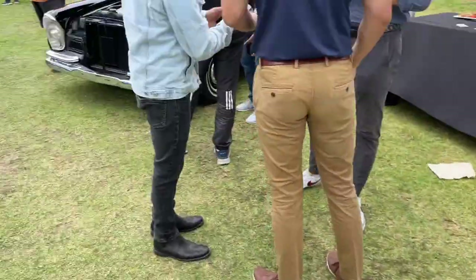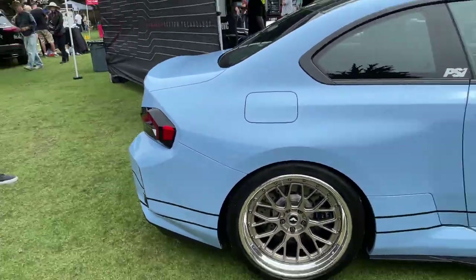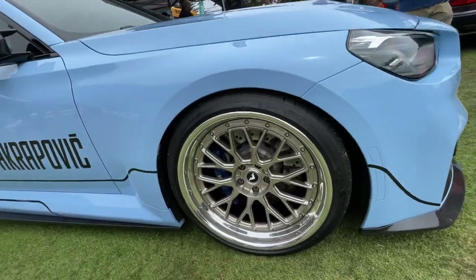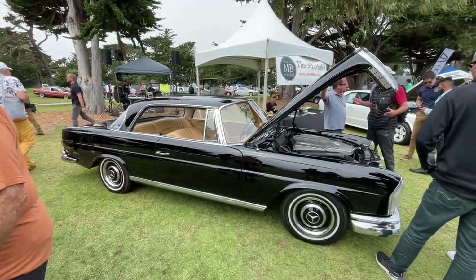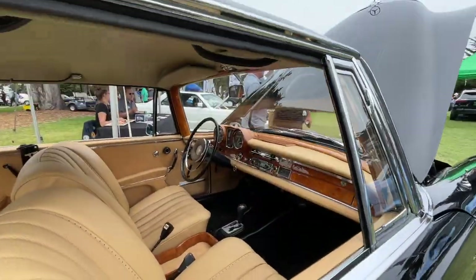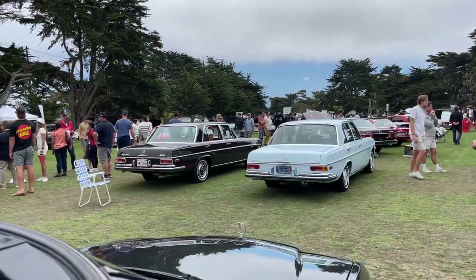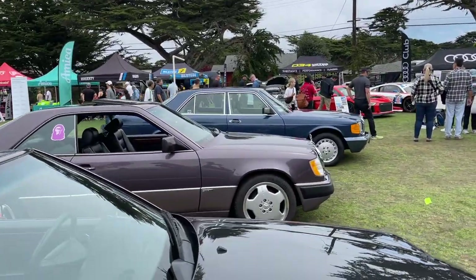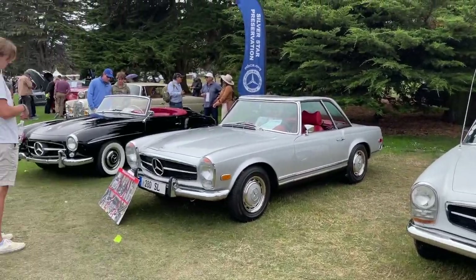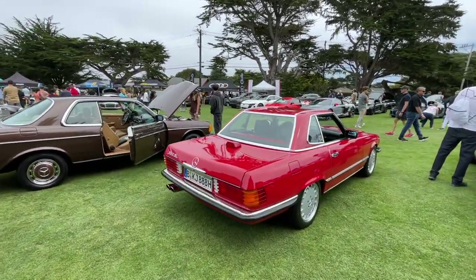Be sure to stick around for all the great awards — the judges are busy tabulating their results now. Boris standard wheels? No freaking way. Really got that in there. 230 SL, 280 SL, 560 SL — I think it's mint.